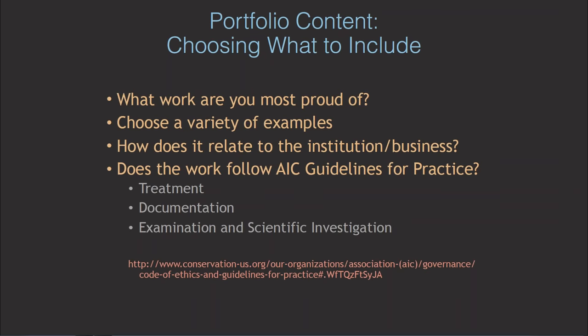With your portfolio content, you really want your portfolio to represent you. Think about what work you are most proud of. Show a wide range of your capabilities — a variety of objects, different types of treatment, different types of projects like surveys, research, and outreach. Choose things that are relevant to the institution or business to which you're applying. Make sure you do your research on them — know what type of materials they specialize in, know their mission, and think about how you can contribute to their mission. For your treatment documentation, make sure you review AIC's Code of Ethics and Guidelines for Practice, especially the sections on Treatment, Documentation, Examination, and Scientific Analysis.